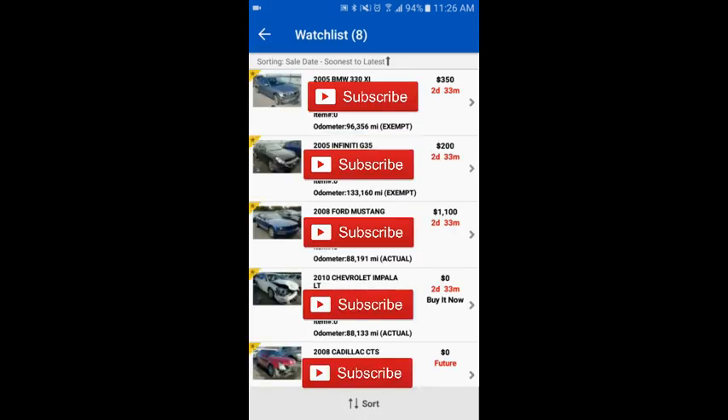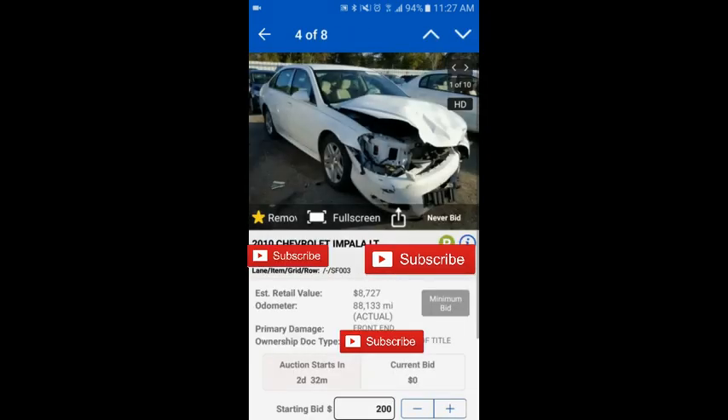What I want to talk about is a new series I'm starting called 'Is It Worth It.' It's going to cover cars I'm considering buying and I'll walk you through my thought process on whether or not a vehicle is worth it. Right now I'm going to show you this buy-it-now 2010 Chevy Impala LT at my local Copart yard — I'm blacking out the location details.